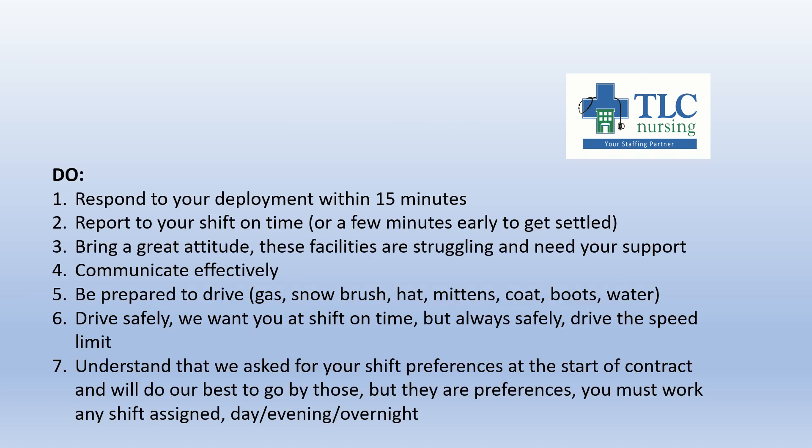Here are the do's of the contract — things that you want to do. One: respond to your deployment within 15 minutes. It's essential that you respond to deployments at all hours — this contract requires you to do that. If that means you need to leave the sound on your phone overnight, make sure to do that, and always make sure to have service available. Two: report to your shift on time, or a few minutes early, which is really appreciated by the facilities — it helps you get settled and feel calm going in. Three: bring a great attitude. These facilities are struggling and need your support. Their staff may not be their best selves during these moments because they're stressed out — you're the support that they need.